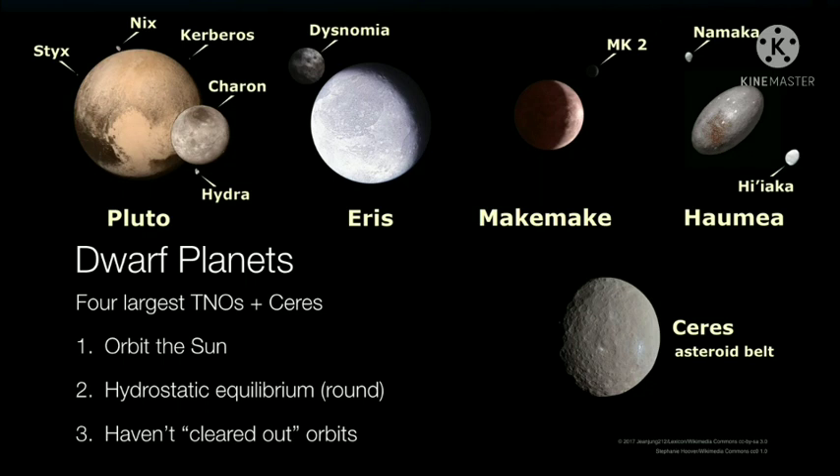You may be thinking: Haumea is believed to be an oblong shape — what's going on there? The idea is that Haumea has a very, very short rotation period, so the estimation is that it's probably stretched itself into this oblong shape, though it's otherwise round.